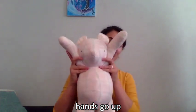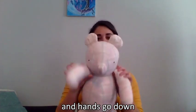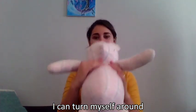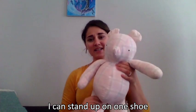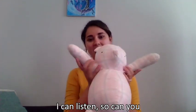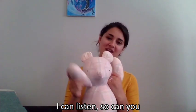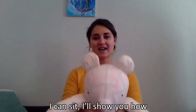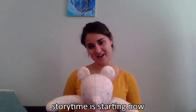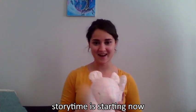Ready? Hands go up and hands go down. I can turn myself around. I can stand up on one shoe. I can listen. So can you. I can sit. I'll show you how. Storytime is starting now. Very good.